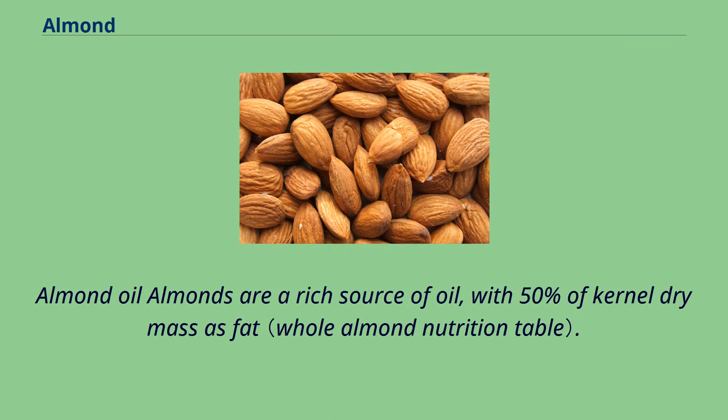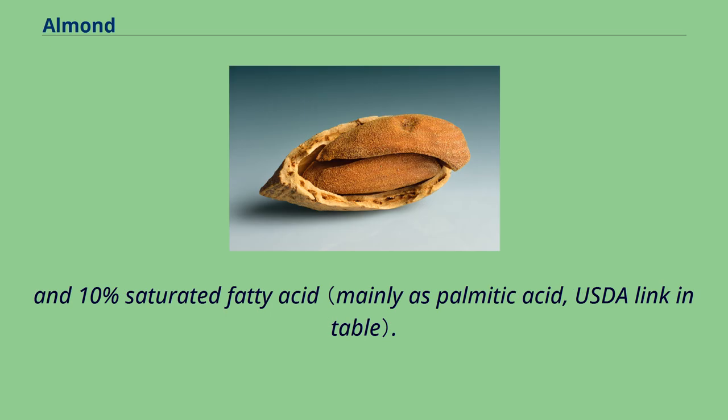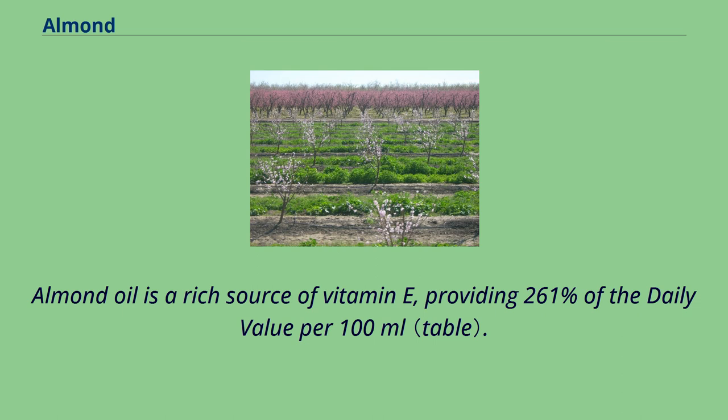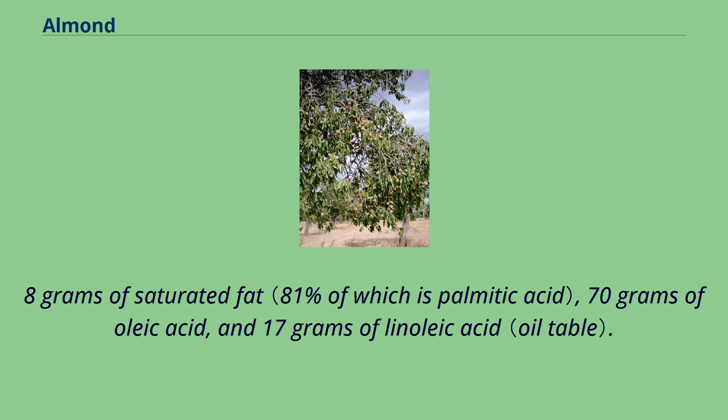Almonds are a rich source of oil, with 50% of kernel dry mass as fat. In relation to total dry mass of the kernel, almond oil contains 32% monounsaturated oleic acid, 13% linoleic acid, and 10% saturated fatty acid. Linoleic acid, a polyunsaturated omega-3 fat, is not present. Almond oil is a rich source of vitamin E, providing 261% of the daily value per 100 milliliters. When almond oil is analyzed per 100 grams as a reference mass, the oil provides 3,700 kilojoules of food energy, 8 grams of saturated fat, 70 grams of oleic acid, and 17 grams of linoleic acid.